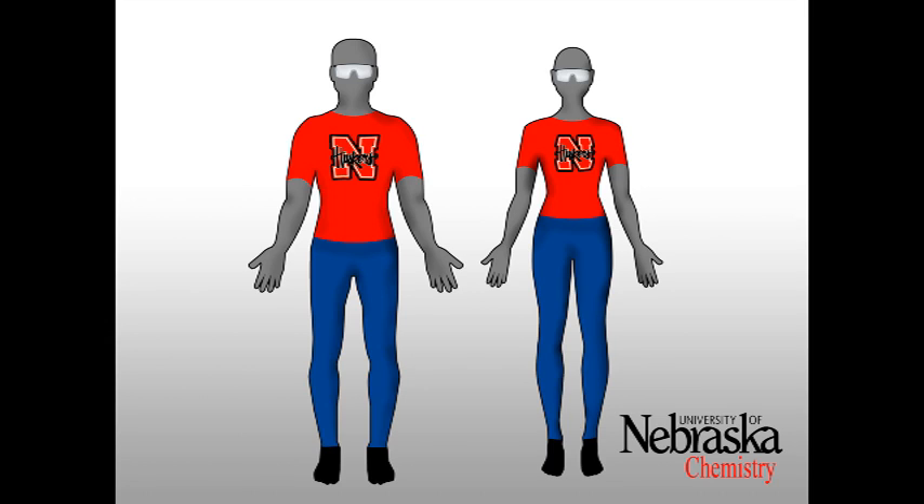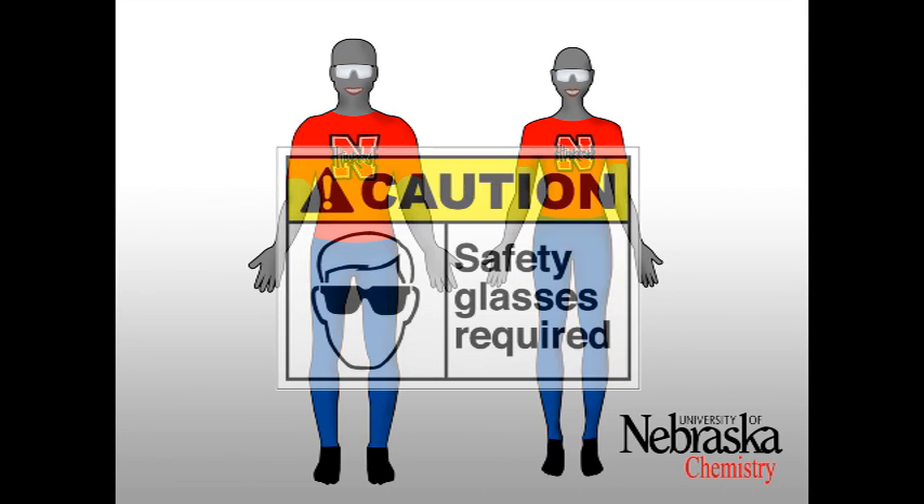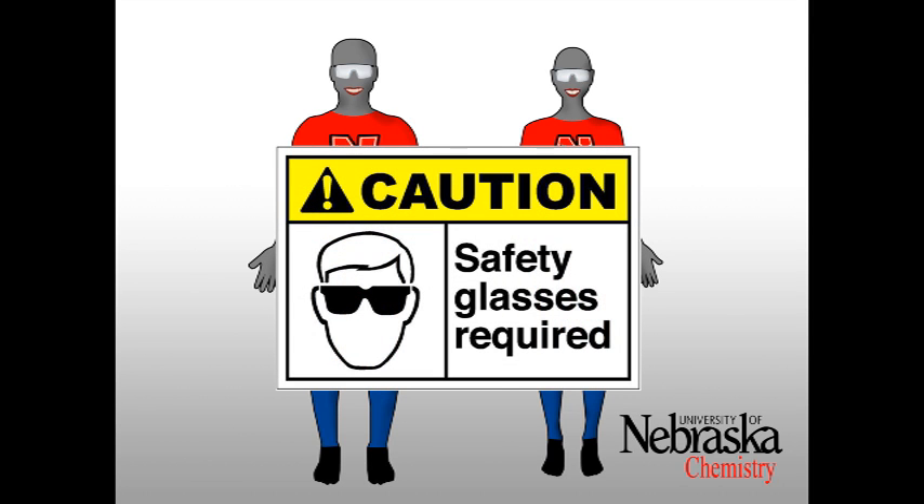If something gets into your eye, glasses are much easier to remove than contacts, and your eye can be washed at the eyewash station much sooner — this will help reduce the damage to your eye. Nonetheless, you should be wearing your safety glasses at all times. If you are wearing inappropriate attire to lab, you will be asked to go home and change, or you will not be allowed to participate in the lab that day.